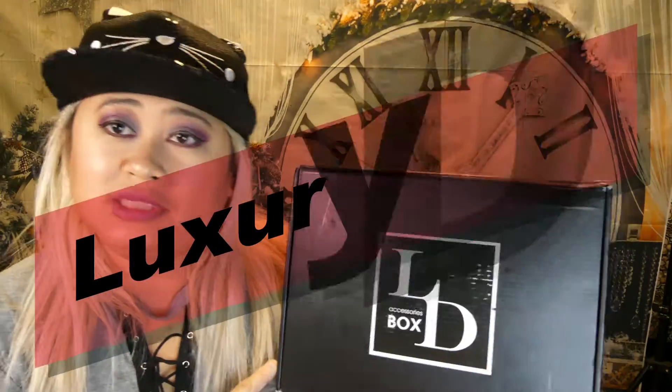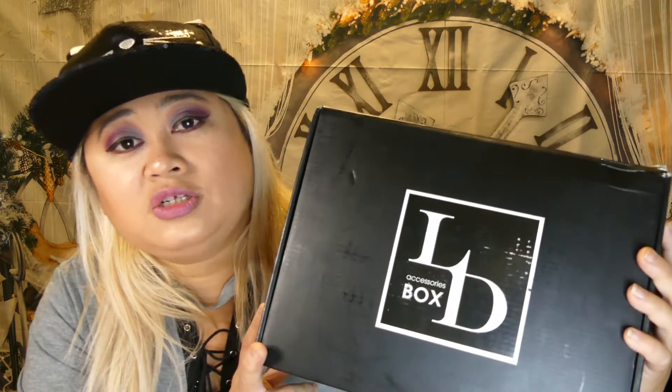Hi everybody, welcome back to my channel! I'm gonna talk about Luxury Divas for December 2019. Luxury Diva is a women's accessories box — it's $30 a month. If you want to try it one time it's $35, just to find out what kind of stuff they provide. It's an accessories box that contains sunglasses, hats, scarves, tops, some beauty products, bags, wallets, and so on.